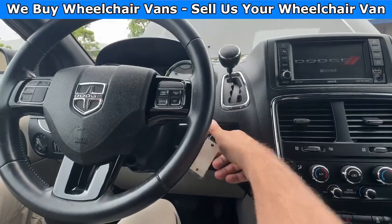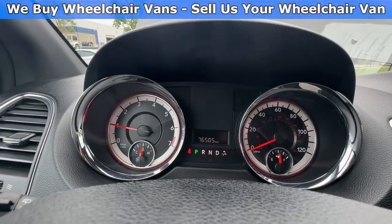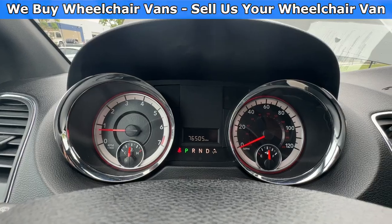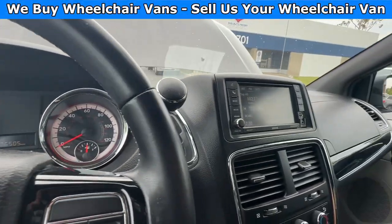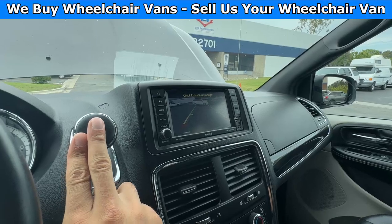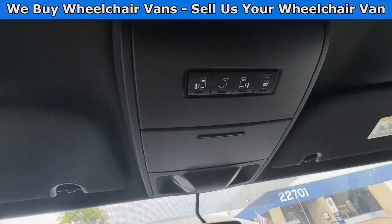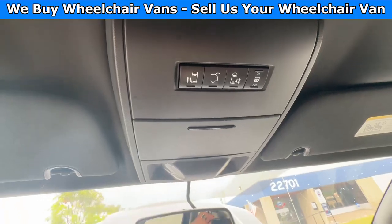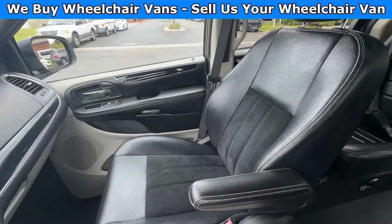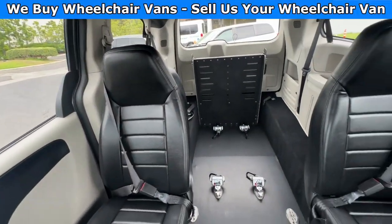Let's go ahead and start up the van. This one is going to have 76,000 miles and will also have a backup camera. Up here you'll have the controls for the automatic doors and liftgate. And here is the view of the front, and here is the back.